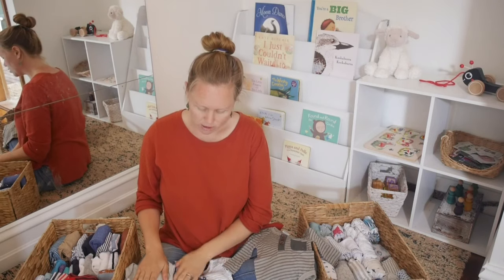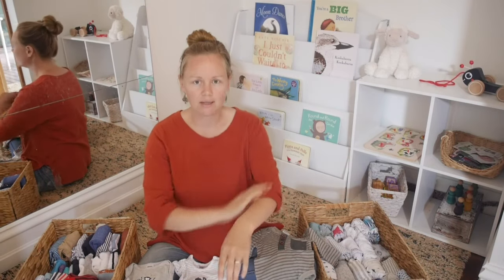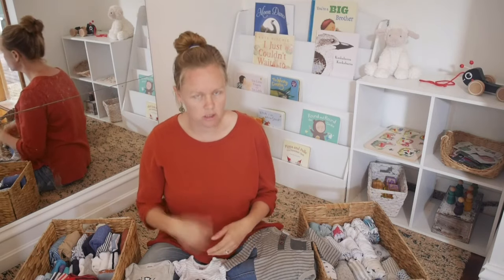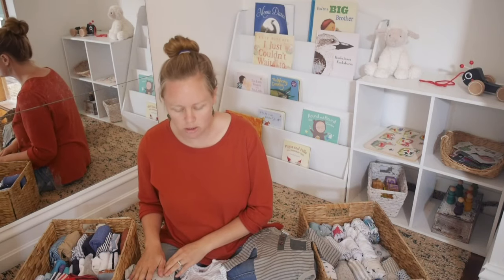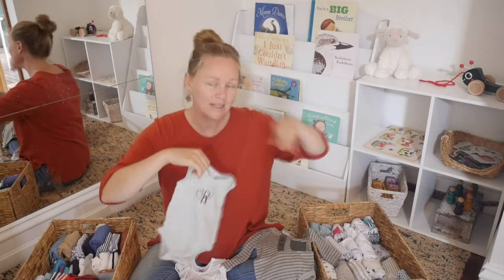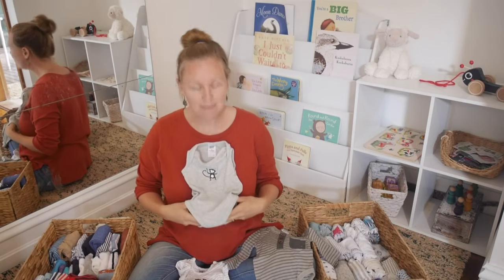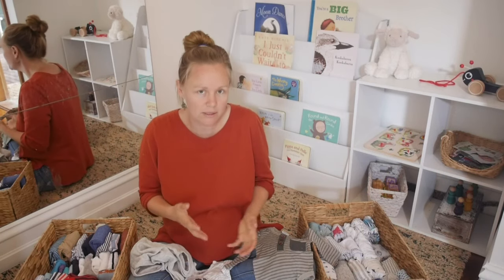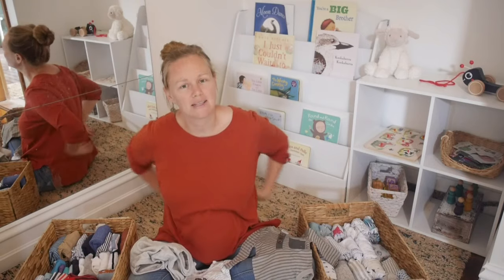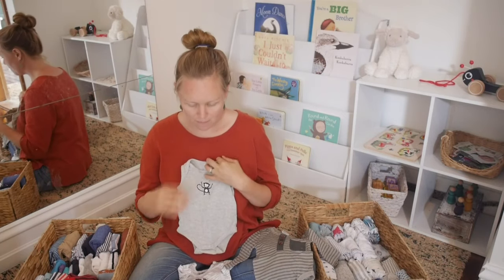The reason I don't have that many newborn bodysuits is they're not that different from 0-3 months in size, because it's just the torso length — the sleeve and leg length don't matter as much. I found they move really fast into the 0-3 month ones, and if they're a little baggy it didn't matter too much. I do not recommend any vests or singlets — I didn't use a single one. They just ride up and look a bit silly, and are quite uncomfortable when the baby is lying down all bunched up.